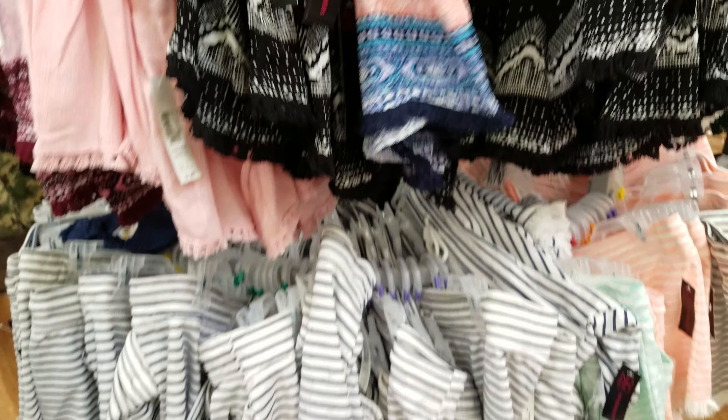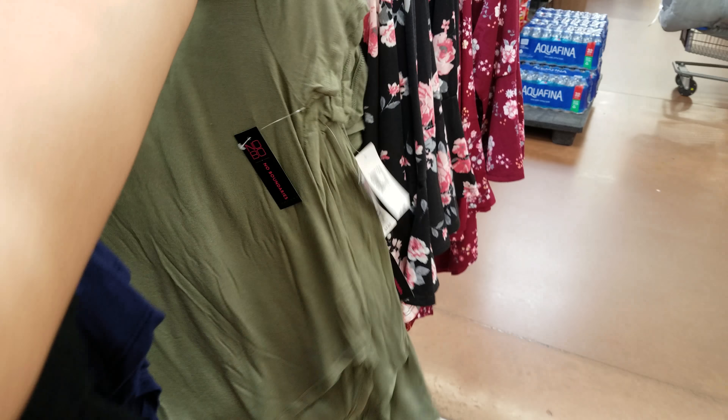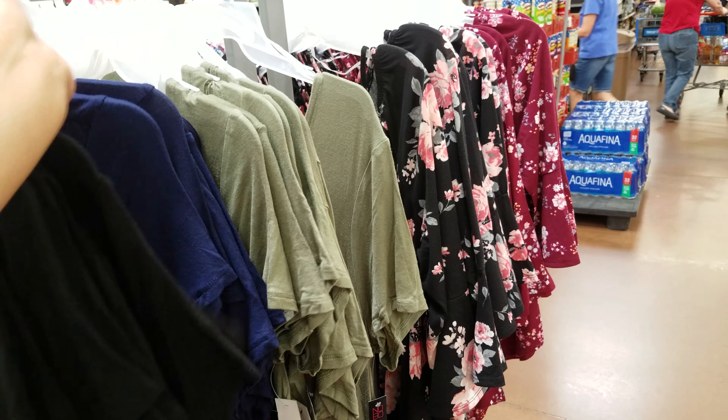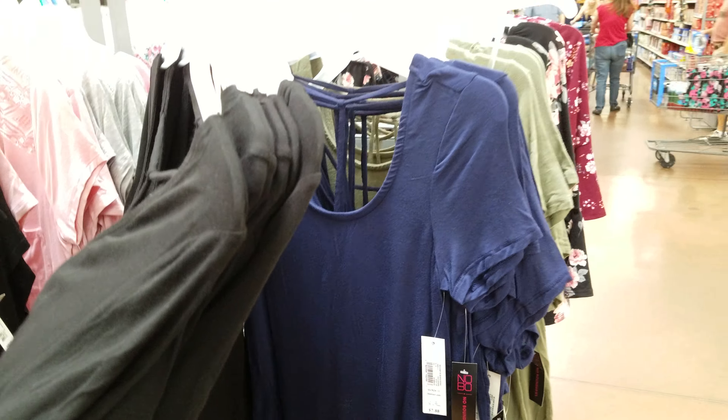More shirts here. It's been a while since I walked into Walmart's clothing section. They have shirts like this — if you're into that, $7.88, and they have a black one, a green one, and a navy one. Very simple, nice and flowy for the summer heat at $7.88.